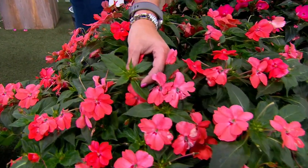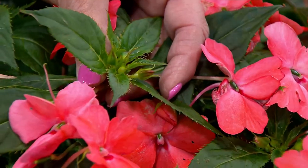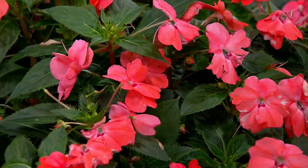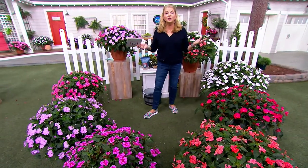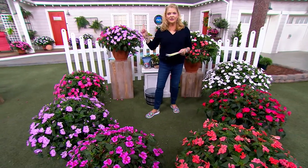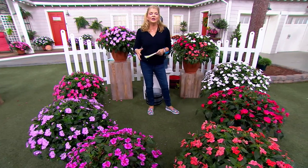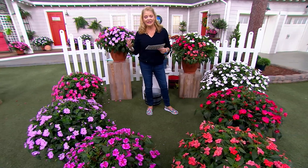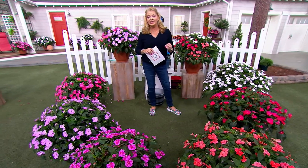We've always loved Philip Watson's Sun Patients — he was the first to bring them to QVC — and over the years they keep getting better because of genetics: stronger, more heat tolerant, more reliable. Once you plant them, all you have to do is water and enjoy them. The comp retail on this, if you could even find Sun Patients close to this, would be $66.